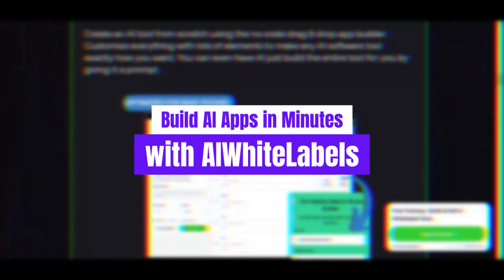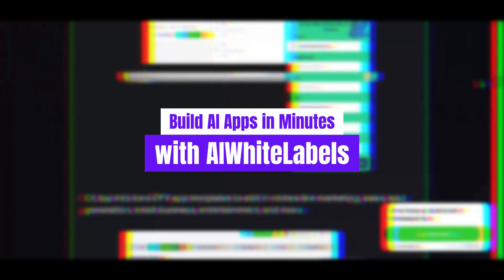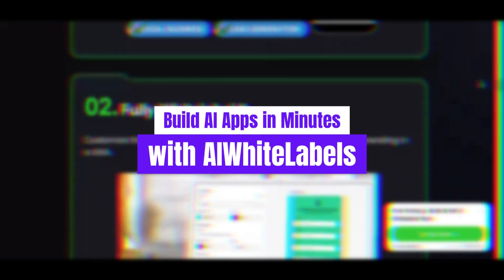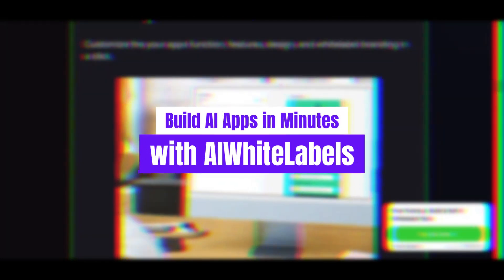Imagine being able to launch your own branded software product in just a few simple steps — no coding, no expensive developers, and no headaches. We're going to break it all down for you, from what AI White Labels is, to how it works, and why it could be the perfect tool for your entrepreneurial journey.